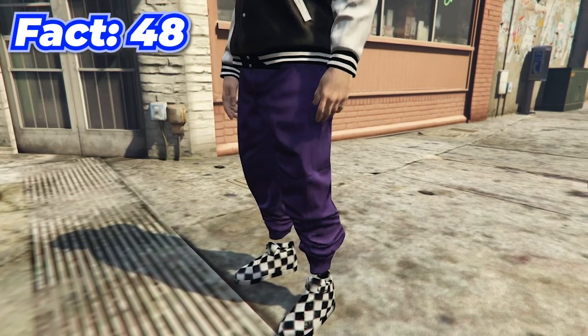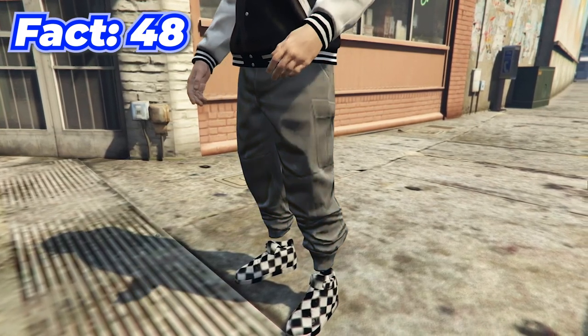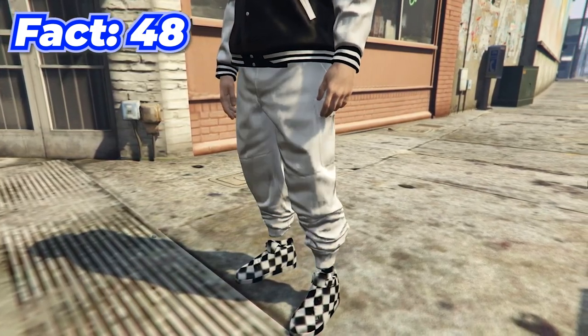There are actually a ton of different glitch pants called joggers in GTA, and you can do various glitches to get these in a ton of different colors like white, pink, and blue.